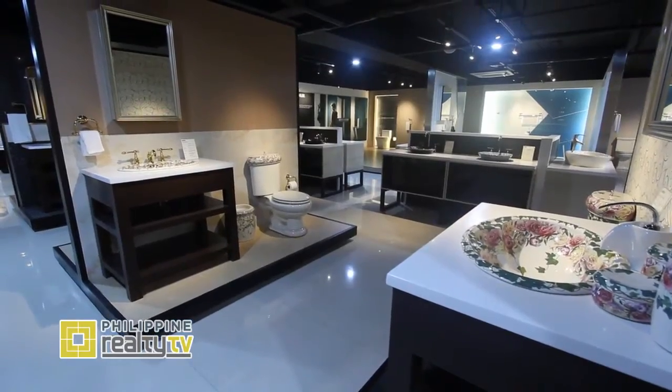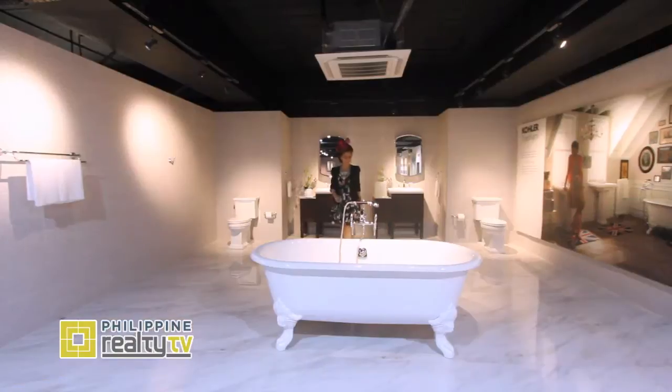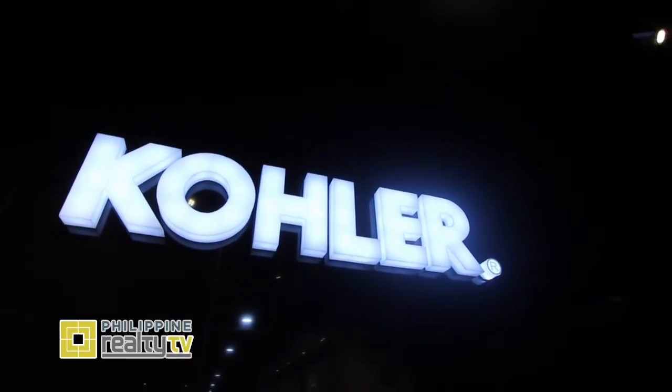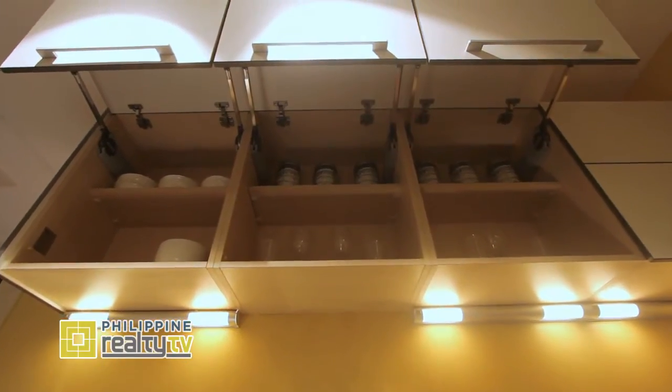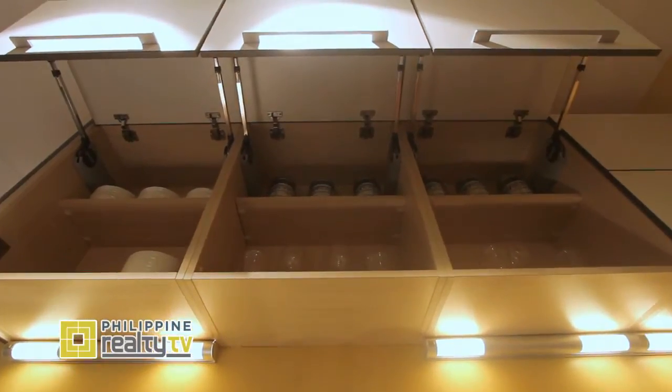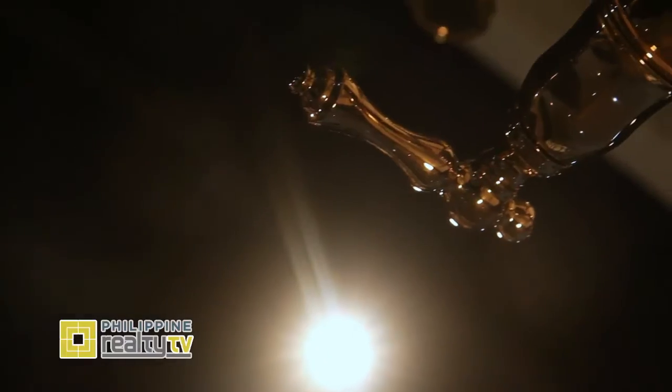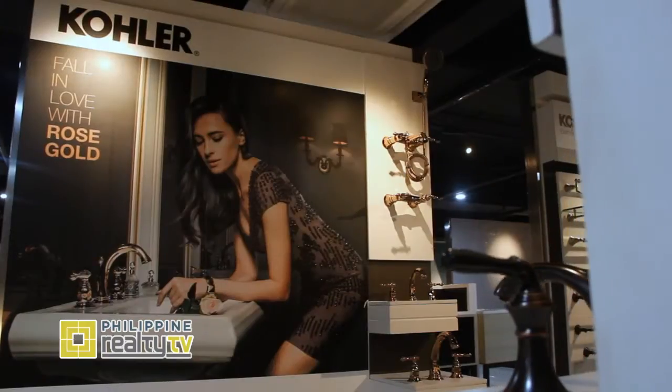On the second level of the Desinio Atelier, we are greeted by an impressive collection of different bathroom fixtures under the brand Kohler — a global leader in kitchen and bath products, premier furniture and cabinetry and tile. Within this 500 square meter showcase is Kohler's newest offering for its vibrant faucet finishes: Rose Gold.